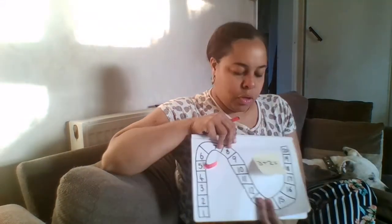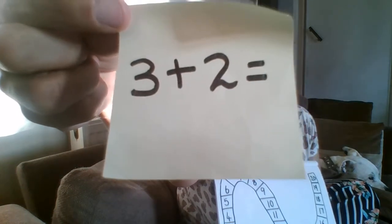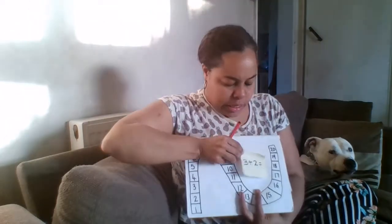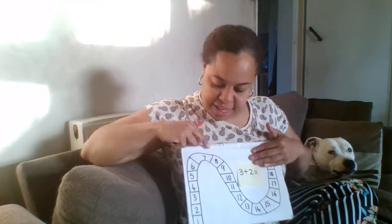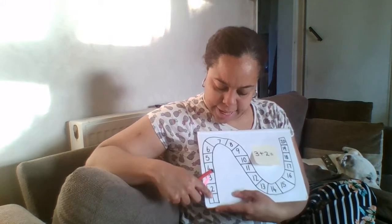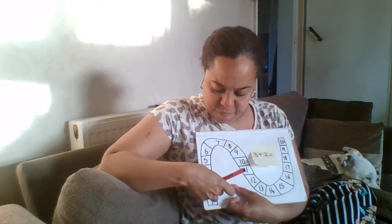Now we are going to try that again. This time I would like you to see if you can read this number sentence for me. Excellent — three plus two equals. We're going to put that right over here. Now I have to look at what my first number is. My first number is three. I'm going to look on my number track and have a look for number three, and here it is — I have found it.